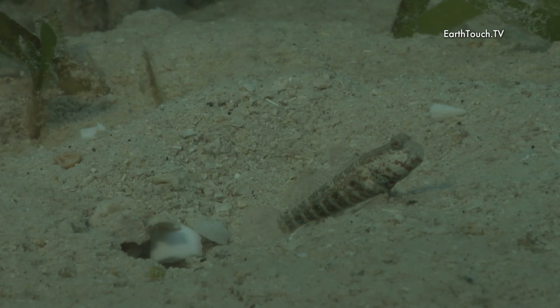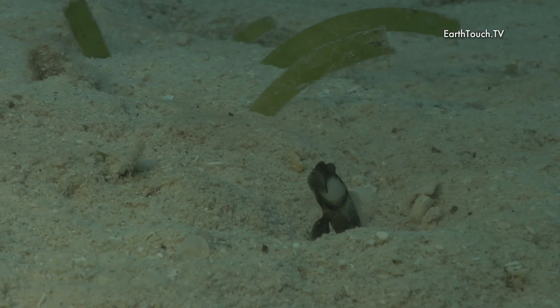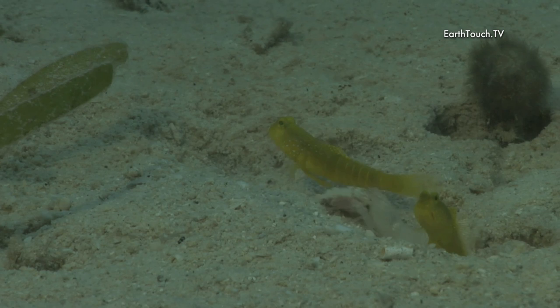But the reason for us to come out here was for these little guys. These are the partner gobies, or the shrimp gobies, and there's an incredible number of different species that you find of these little fish.